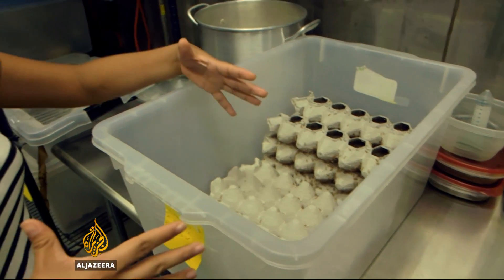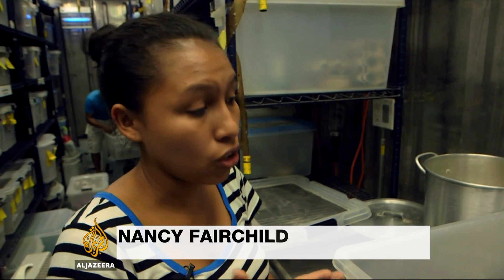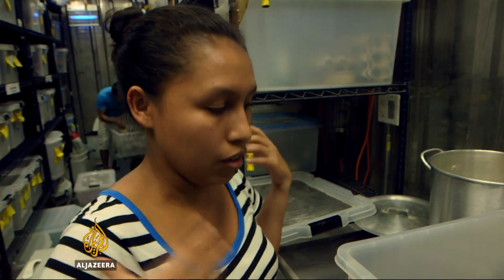Female frogs need to have lots of fat in their diet because when they're mating, they hardly eat. We need to make sure they're well fed in preparation for the mating embrace, which can last from a few days to a month.